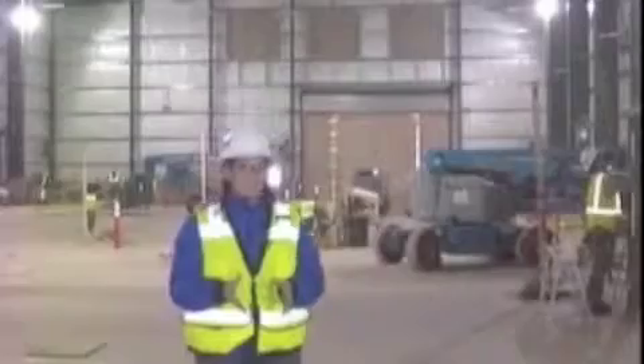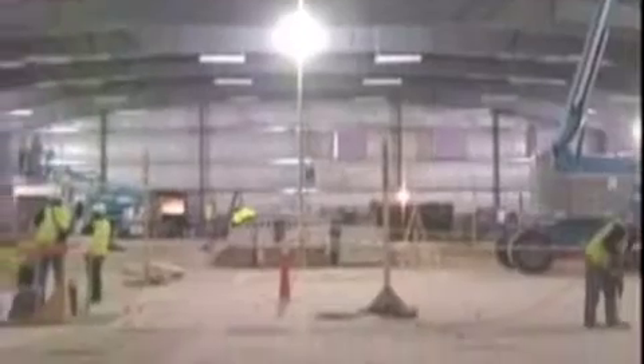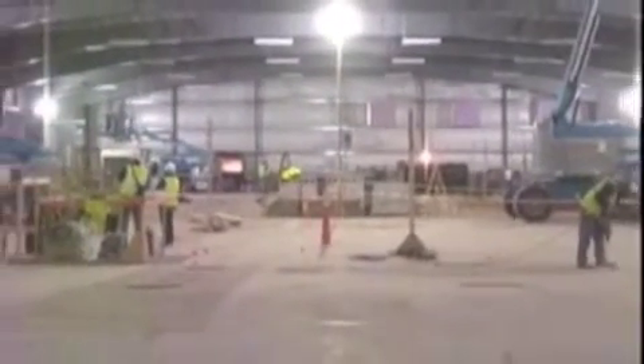As construction of the mine continues, there are about 50 or 60 workers on site every day. Today, what they're working on behind me is the inside of the water treatment plant — they're getting ready for the installation of equipment. The water treatment plant is an essential element of the entire mining operation, and it needs to be up and running before any underground development can begin.